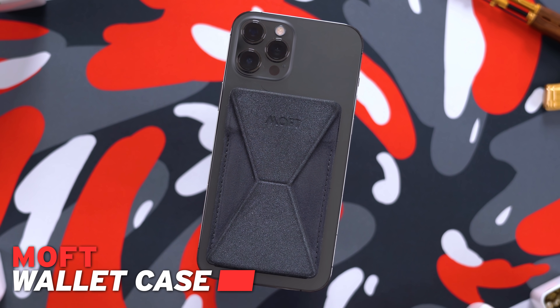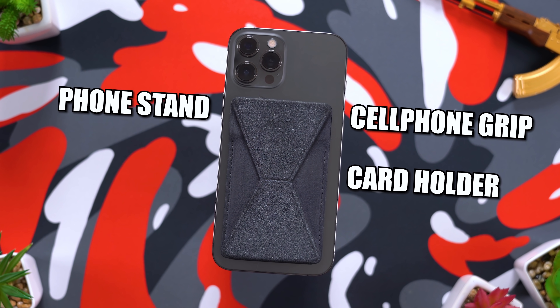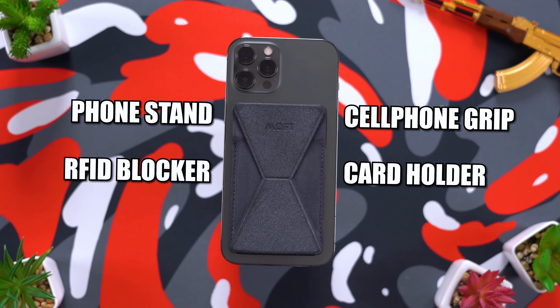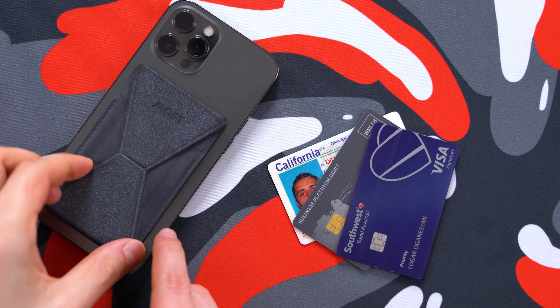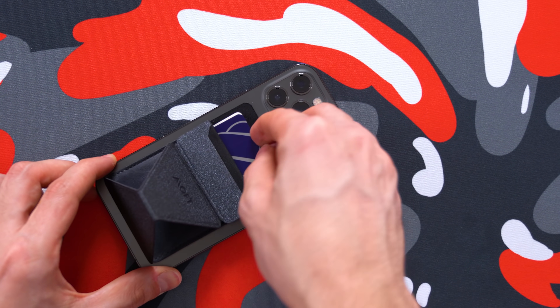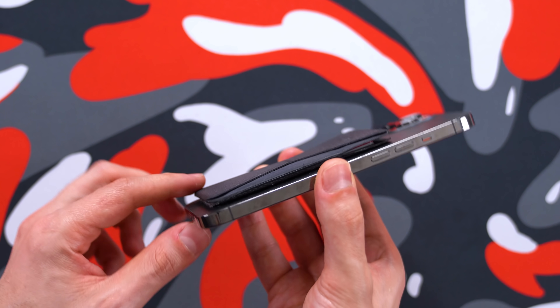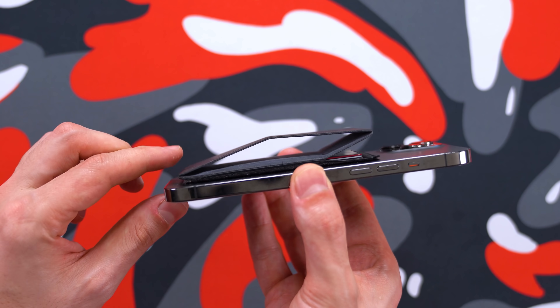I thought we could start off the video with something I've been personally using for over six months, attached to the back of my iPhone 12 Pro Max. This is called a MOFT, and it's basically four things in one: a cell phone grip, card holder, phone stand, and an RFID blocker — all in a super sleek and minimalistic design. The MOFT can hold up to three cards comfortably. I have my driver's license, my Chase credit card, and my Wells Fargo business debit card. There's actually a much easier way of using this card holder that I didn't find anywhere else, not even in the manual.